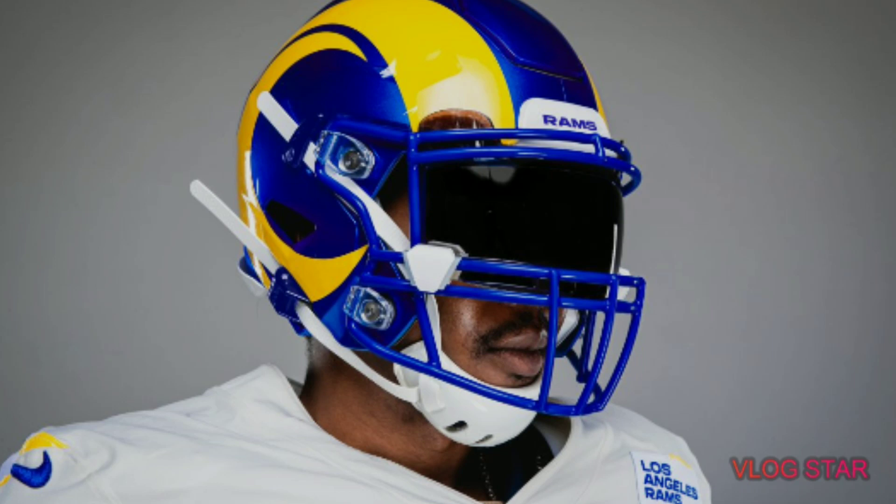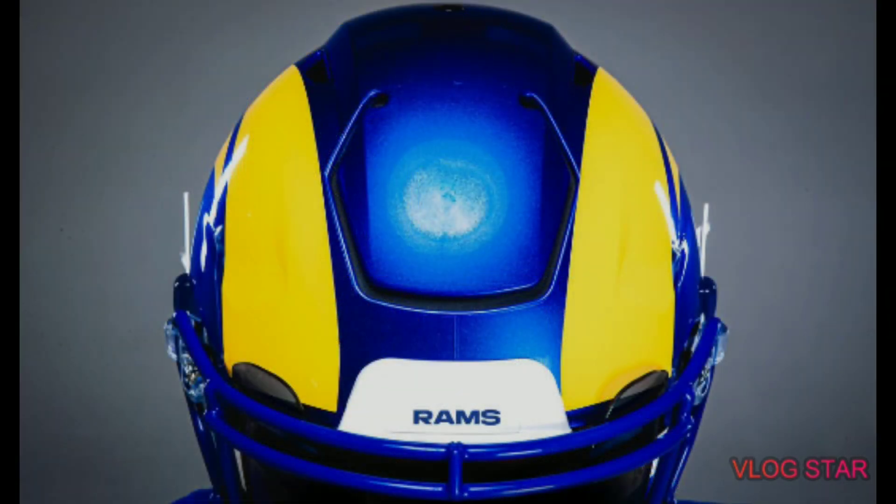Welcome back to another video. Before we get started, if you're a Rams fan or just like the NFL in general, make sure to drop a sub — we're trying to get 300 subscribers and I'd really appreciate it. I'm showing you all these different angles that the Rams had of the new helmets.